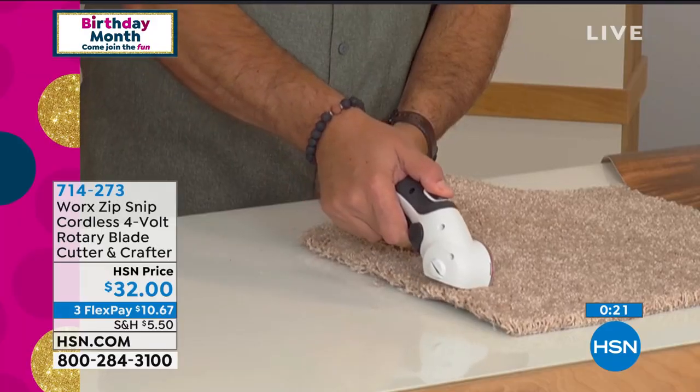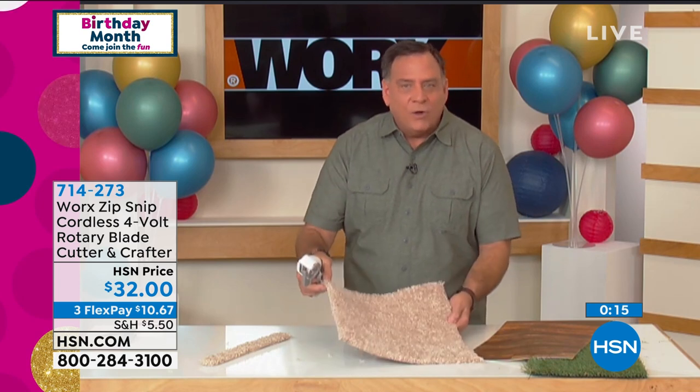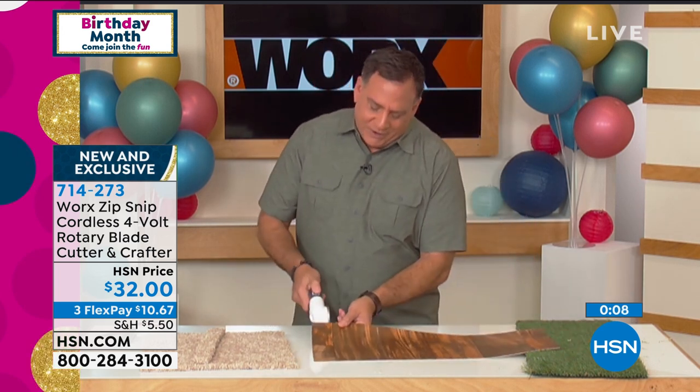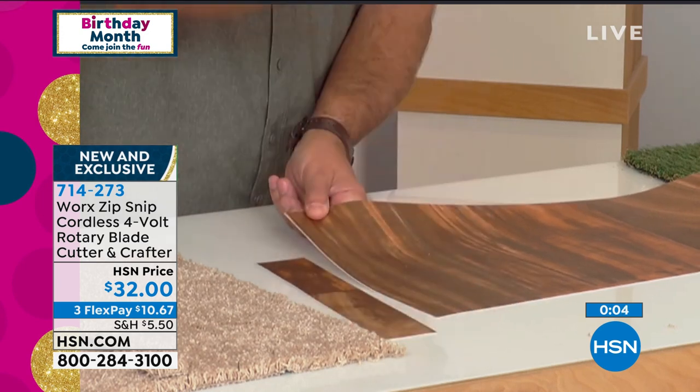Look — going through a piece of carpeting for a DIY project, boom, look how easily that went through regular pile carpeting. Delicate jobs, big jobs — Works Cutter does it. Even vinyl flooring. It's brilliant and everybody could use it — this is a clever item for everyone. Item number 714-273.